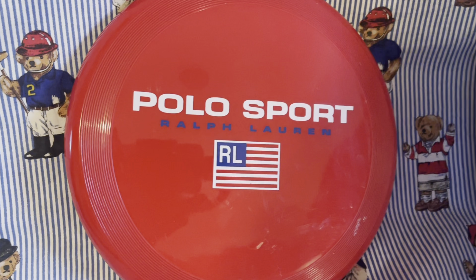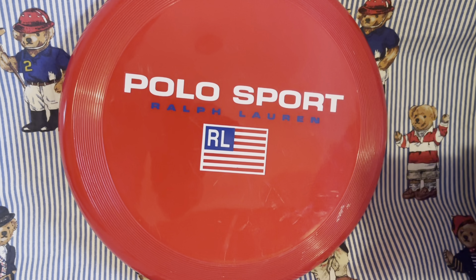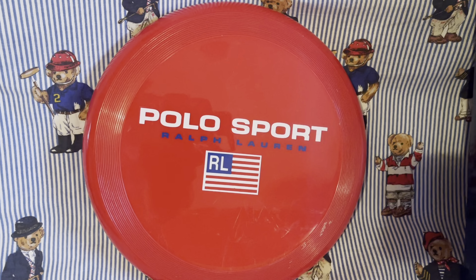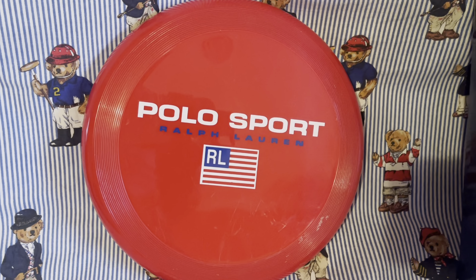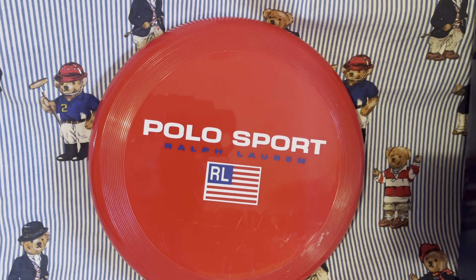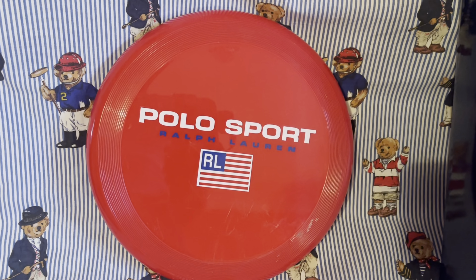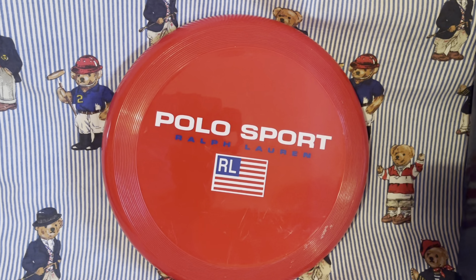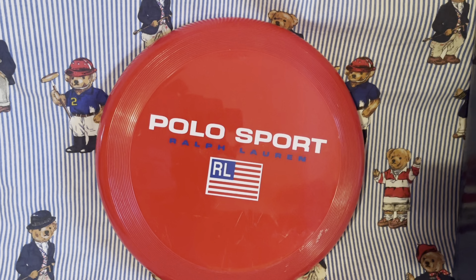Very simple, but yet still very classic — this Polo Sport Ralph Lauren Frisbee. We always talk about this Polo thing being a lifestyle, so it's not only the fashion, but it's also having some of the accessories in the collection as well. And this 1990 — I want to say 697 — Polo Sport Frisbee right here is definitely something I love to have in the collection.